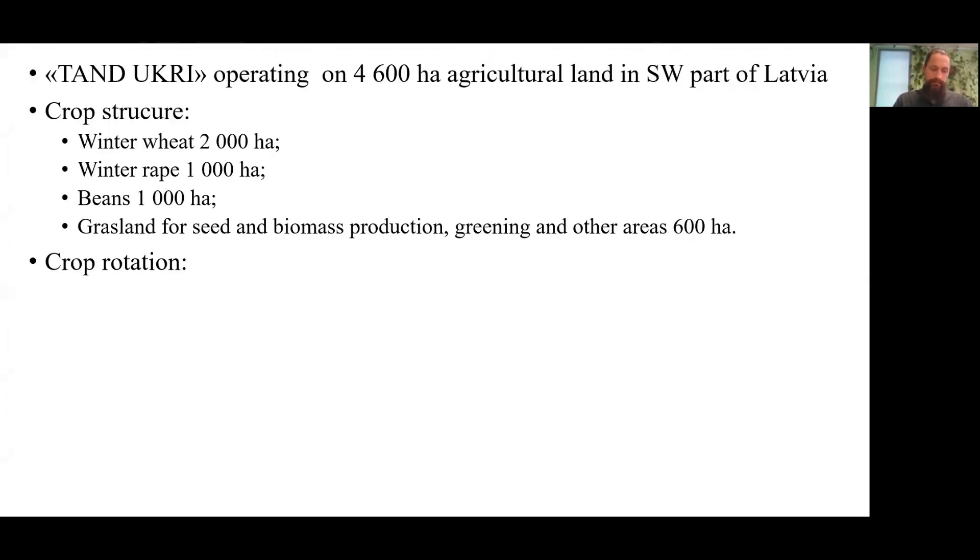Tandukri operates 4,600 hectares of agricultural land in the southwest part of Latvia. The crops grown are winter wheat covering an area of 2,000 hectares, and field beans and winter oilseed rape at 1,000 hectares each. These are traditionally grown crops with constant market demand and predictable purchase prices. Outside crop rotation, in less favorable fields, we grow grasslands for seed and biomass production, various summer crops for cover crop seed production, and we have set up various green areas, buffer zones, and production trials.